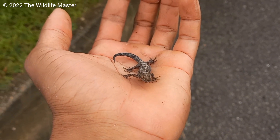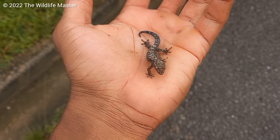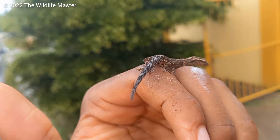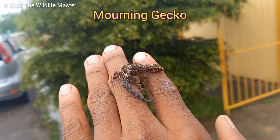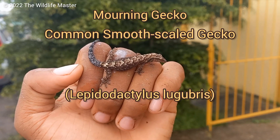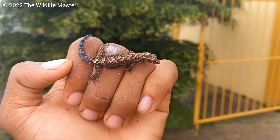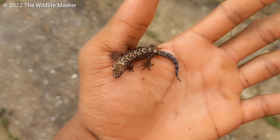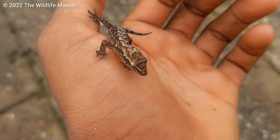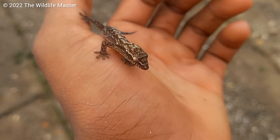So hey Anna, when it comes to lizards in Trinidad and Tobago, most people are quickly confused with the different species, and more so when it comes to geckos. This is a mourning gecko, or common smooth scale gecko, Lepidodactylus lugubris, and most people confuse this species with the three other species of geckos found in Trinidad and Tobago: the turnip tail, African wood slave, and the neotropical house gecko.